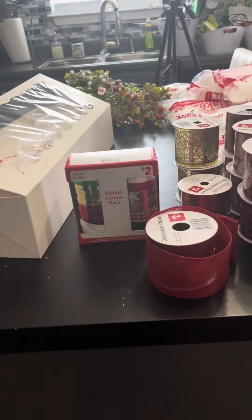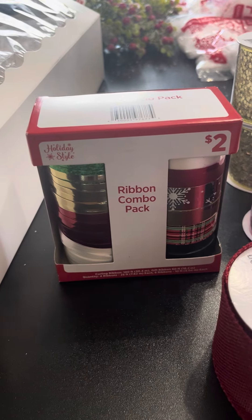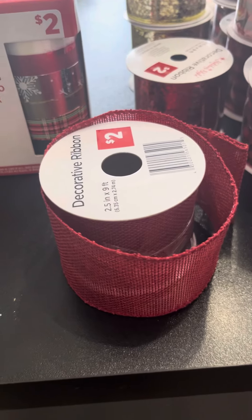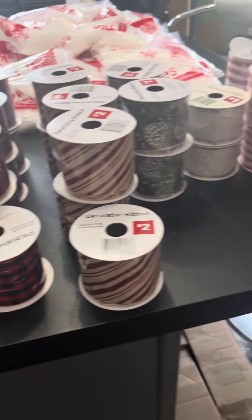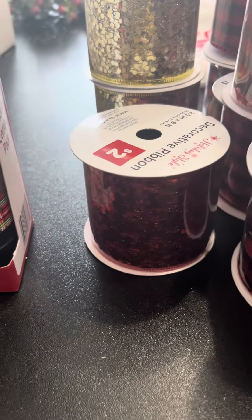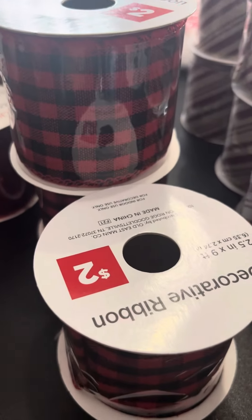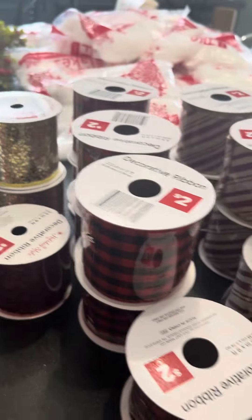I got this ribbon combo pack — it is originally $2 and I got it for $0.10 today. I got some more of the red linen ribbon, just one more, that was originally $2, $0.10 today. Everything is $0.10 that I got today. They also have this red sparkle, as well as the gold sparkle. And I also got some of the buffalo check, the red and black — I got seven rolls of those.